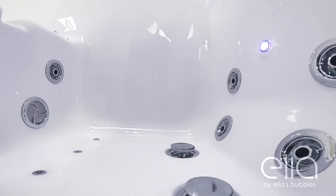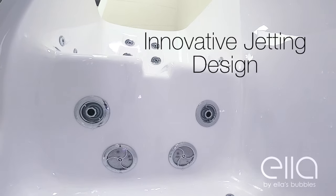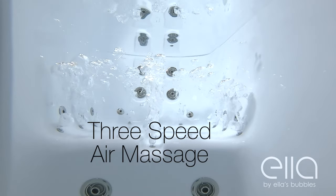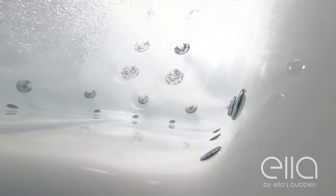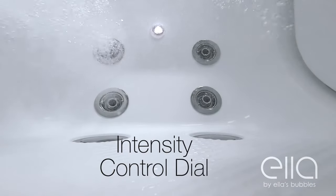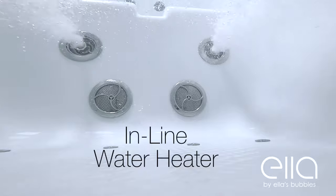Ella's walk-in tubs are famous for their innovative jetting design. We cover parts of the body our competitors often don't pay attention to. A three-speed full body air massage combined with hydro massage jets for the back, hips, feet, and calves provides a spa-like bathing experience. The intensity control dial allows you to adjust the power of the hydro jets to your comfort level, and the inline water heater keeps your tub temperature at a consistent and comfortable level.